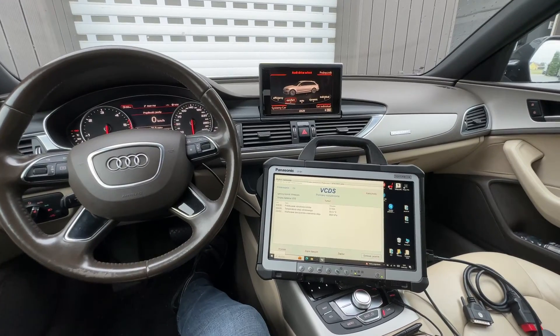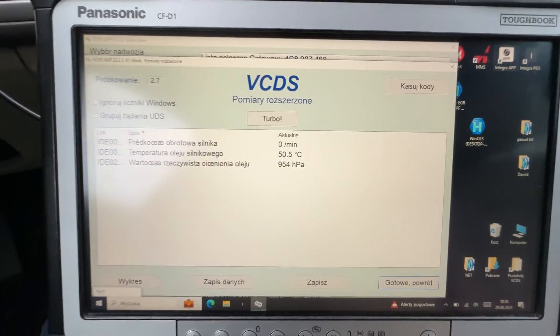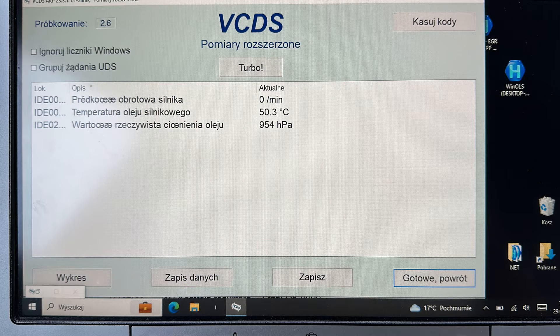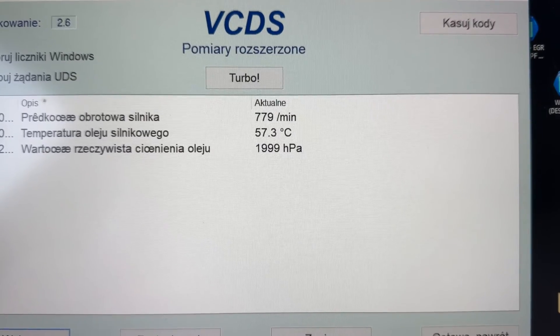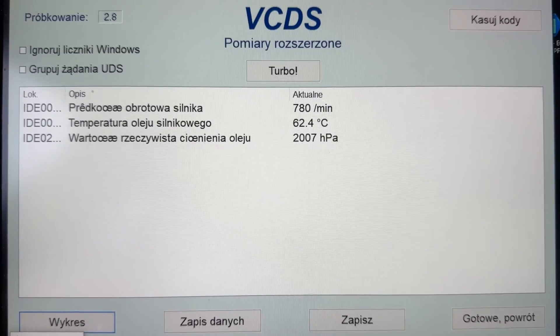The speed is zero — we have yet to start the engine — and the oil pressure is already 950 hPa. This is because the sensor is measuring atmospheric pressure. This means that the pressure displayed after the engine is started will be higher than the actual pressure by that value. After starting the engine, the pressure is now 2000 hPa. When you deduct the value measured earlier, the actual oil pressure in the engine is approximately 1000 hPa, or about one bar. At low engine speeds without load, this would not be so bad, though it should be slightly higher.